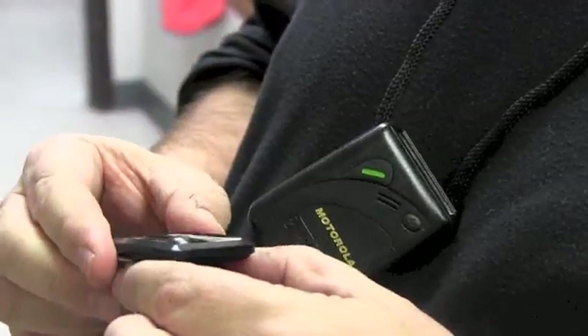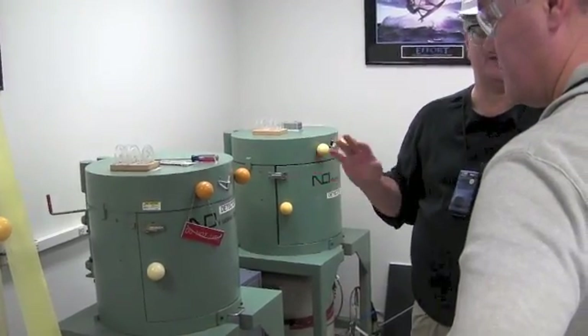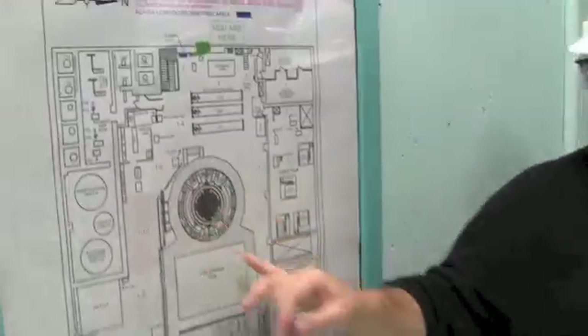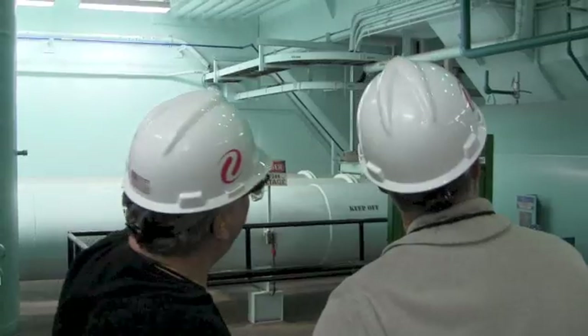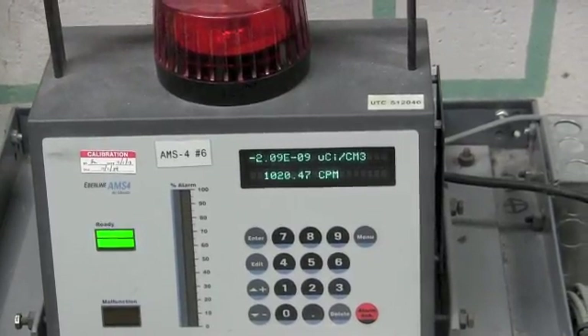Workers and guests wear an electronic device inside the reactor that keeps track of radiation exposure, and when you leave, you also go through a radiation detector. Monticello operates under a federal license, and as we went in the plant, we saw the various levels of safety and redundancy — right before entering the reactor building, we went through two doors, not one.